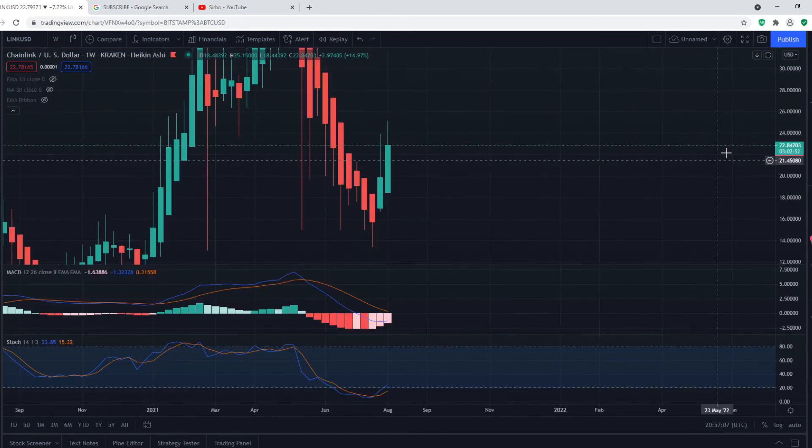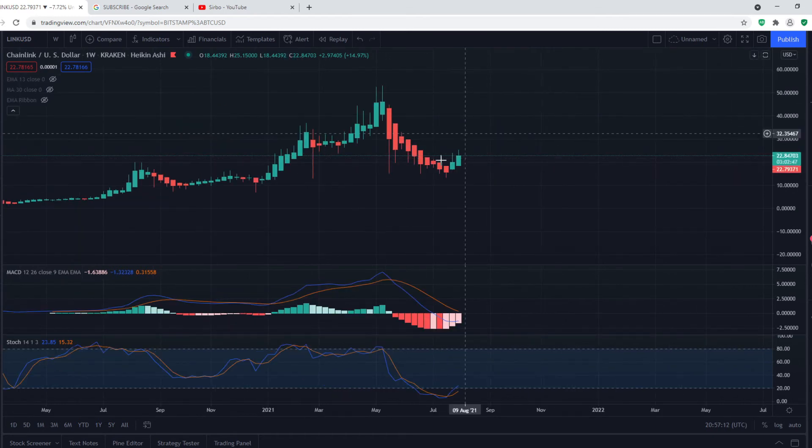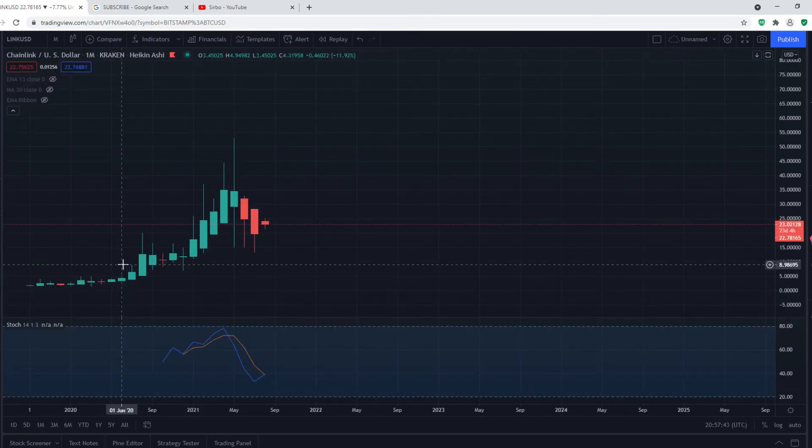On the weekly time frame it is still looking extremely bullish. We are seeing a convergence on the MACD as well as a bullish crossover from the oversold territory on the stochastic. On the monthly time frame we are also seeing a bullish crossover on the stochastic.